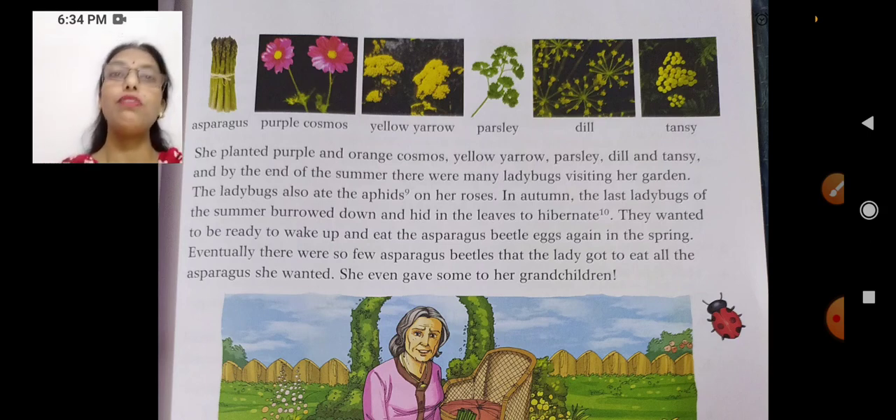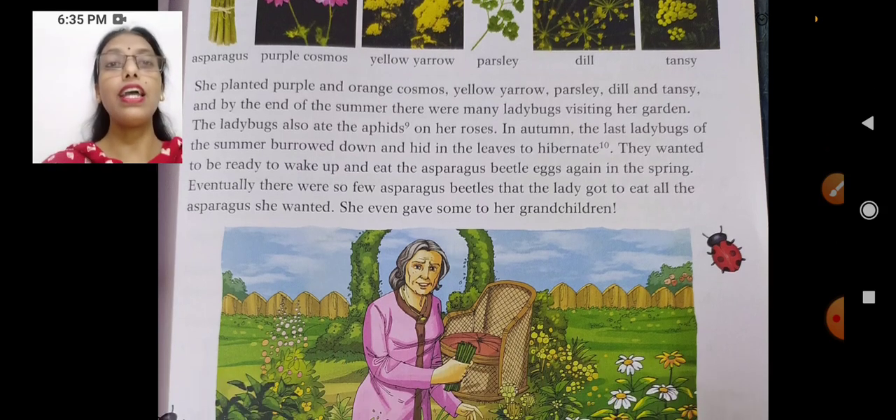These ladybugs planned that they would hibernate for now, and again in the spring they would wake up and eat the asparagus beetle eggs. Eventually, there were so few asparagus beetles that the lady got to eat all the asparagus she wanted. So she thought: if I don't eat up this asparagus, the beetles will spread and eat it. So she ate it all — and she even gave some to her grandchildren.